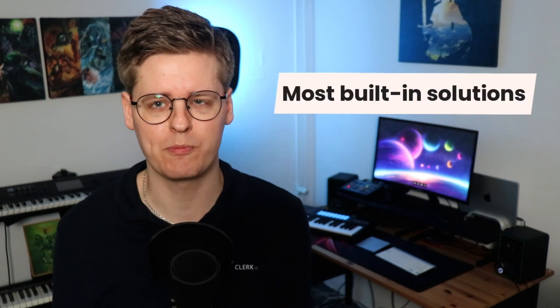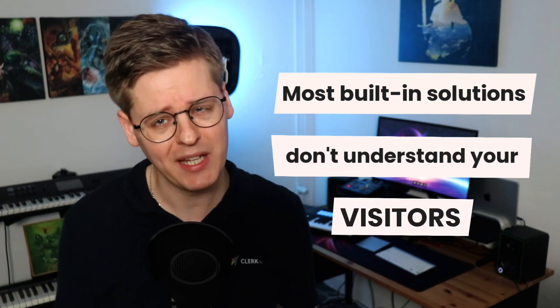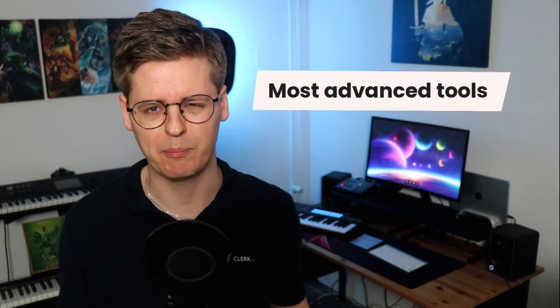Most built-in solutions bundled with webshop platforms don't actually understand your visitors. They're entry-level engines that mainly display products that have been sold the most times and show the same on every single page.